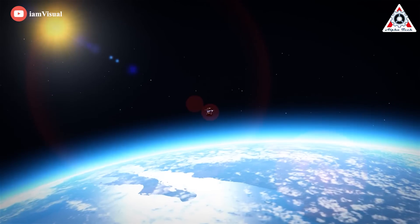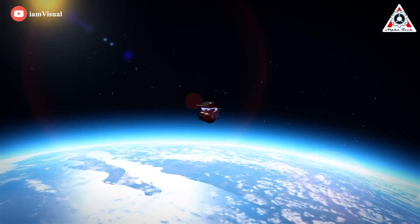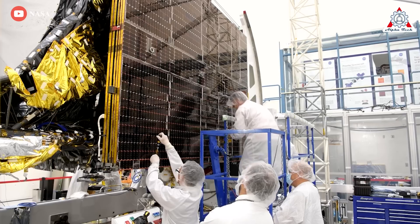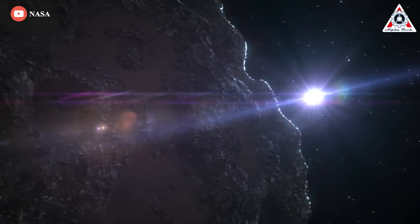Theoretical physicist Dr. Michio Kaku, in an interview with Fox Business's Varney and Company, offered a different perspective, referencing SpaceX founder Elon Musk: 'Look at the dinosaurs — the dinosaurs did not have a space program, and that is why there are no dinosaurs in the room,' he joked. 'We do have a space program; we can avoid killer asteroids.' In fact, NASA was set to send the first rocket to deflect an asteroid into outer space the following month.